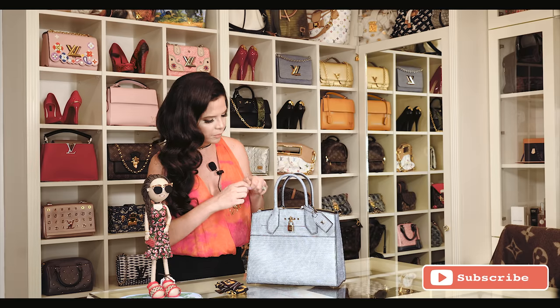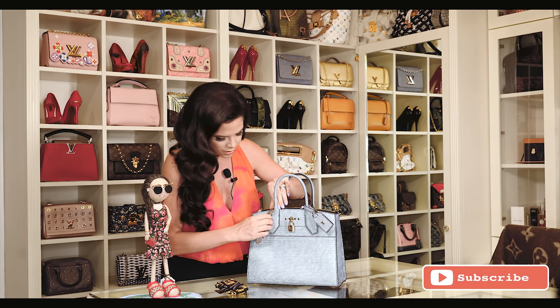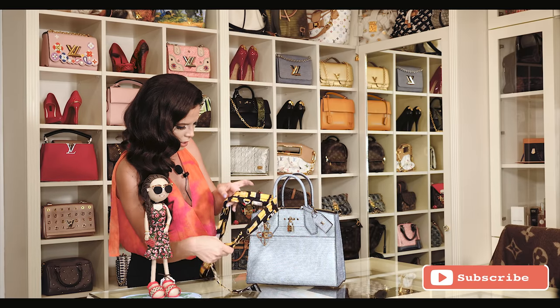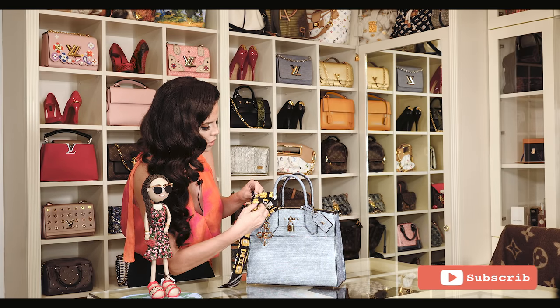I first take a charm and then I'm going to do a bow with the bandana. Like that, all of your bags will be unique.